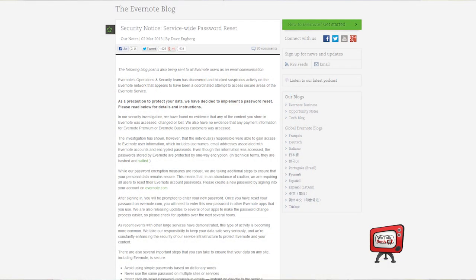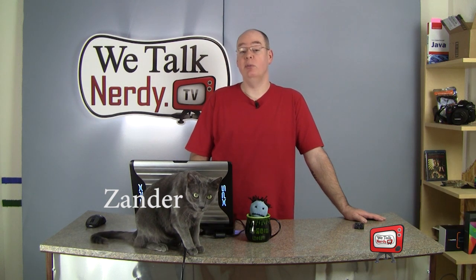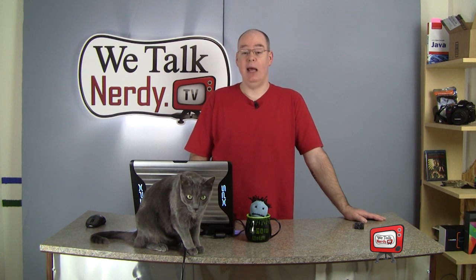As it turns out, recently someone stole usernames, passwords, and email addresses from Evernote. Here's what they had to say about it: Evernote's operations and security team discovered and blocked suspicious activity on the Evernote network that appears to have been a coordinated attempt to access secure areas of the service. As a precaution to protect data, they decided to implement a password reset. Their investigation found no evidence that any content stored on Evernote was accessed, changed, or lost. They also have no evidence that any payment information for Evernote Premium or Evernote Business customers was accessed. However, the individuals responsible were able to gain access to Evernote user information, including usernames, email addresses, and encrypted passwords — which were hashed, salted, and protected by one-way encryption.